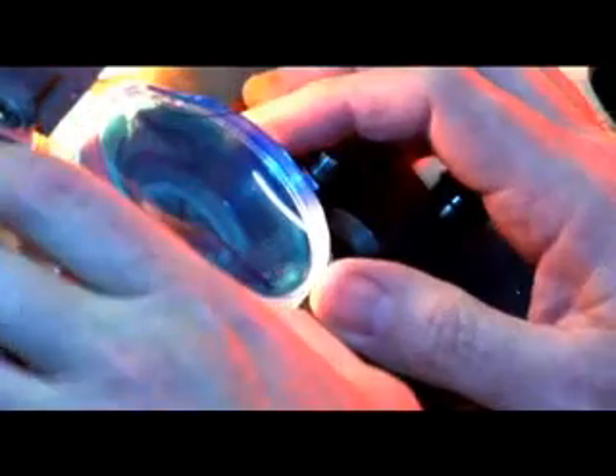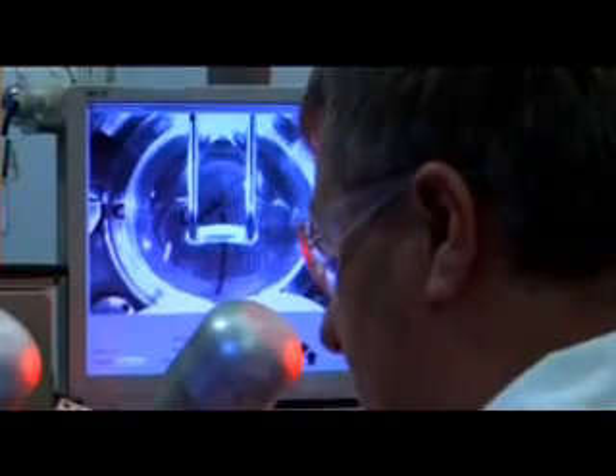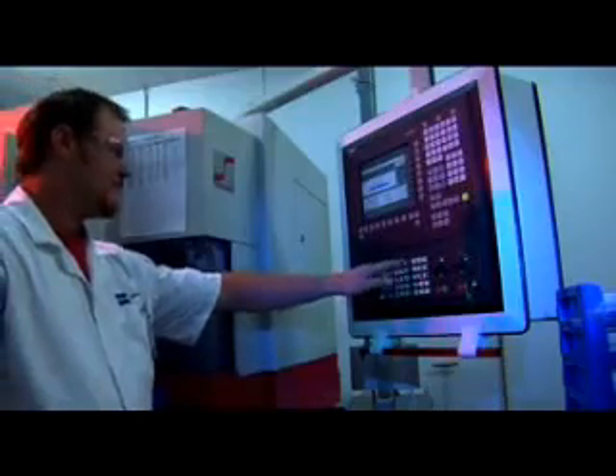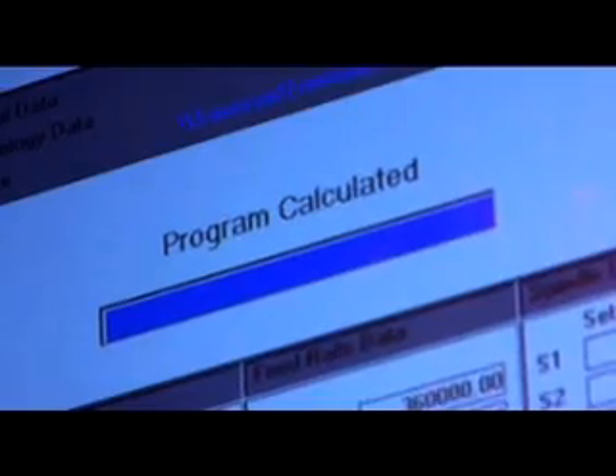Special new technology, called Freeform, is now also applied to many lenses to further enhance your vision. The improvements this process offers could be compared to the difference in viewing an old-fashioned tube TV to one with flat screen technology. This new technology improves the optical performance of your lenses so you can see more of the page when reading, and your computer screen has a wider field of view.